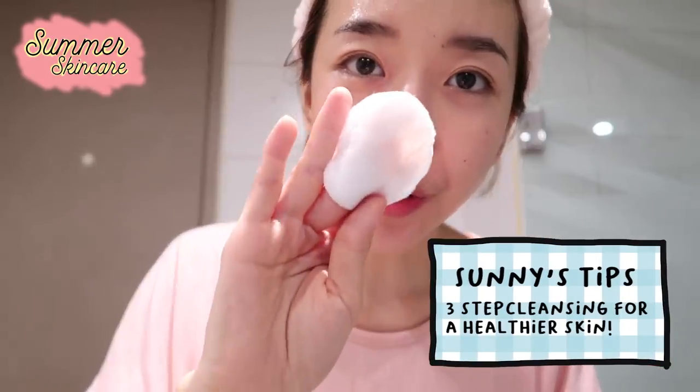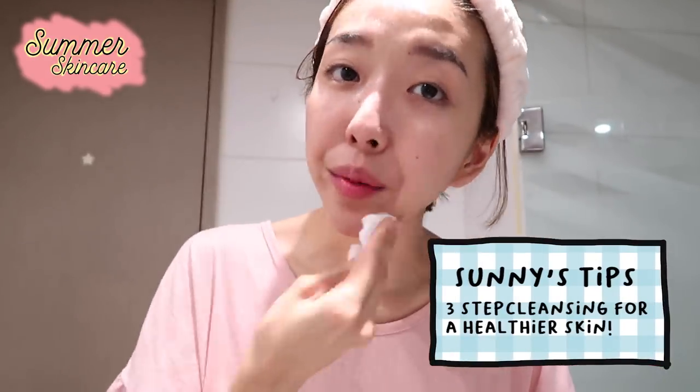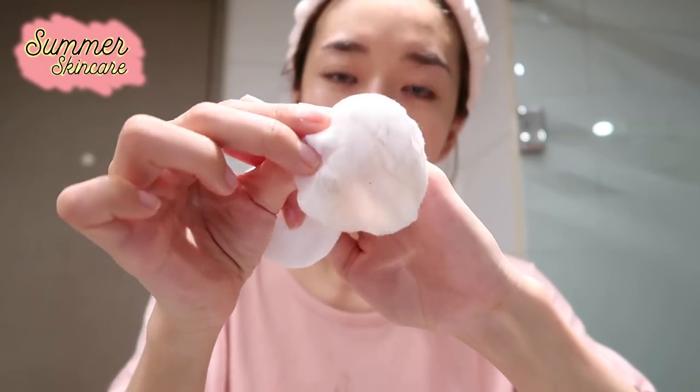If you don't remove your makeup properly, you still have makeup here — and this is the reason why we sometimes break out. This is the residue of the makeup. So I still highly suggest you guys to do double cleansing. If you're not a big fan of double or triple cleansing, just at least do a double cleanse to prevent breaking out.